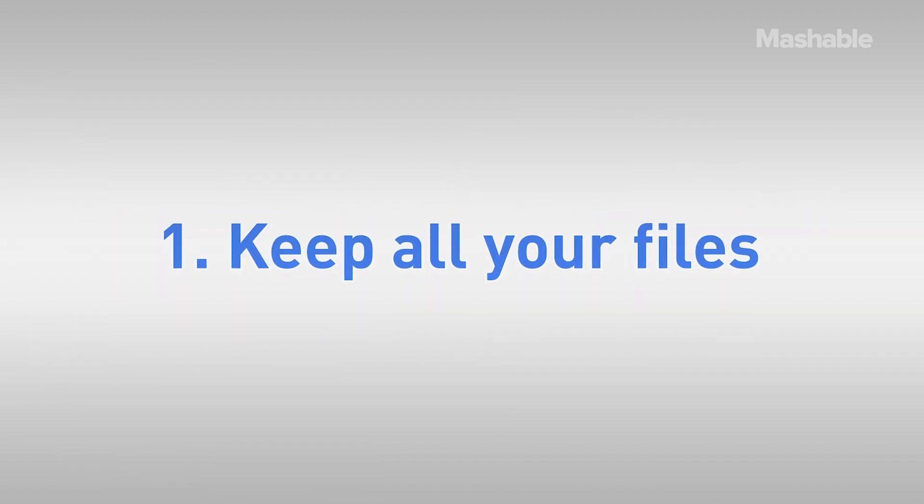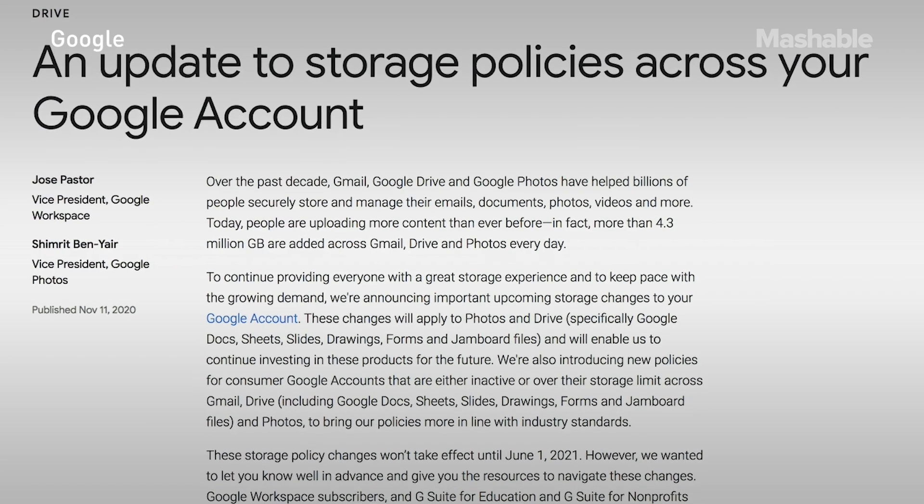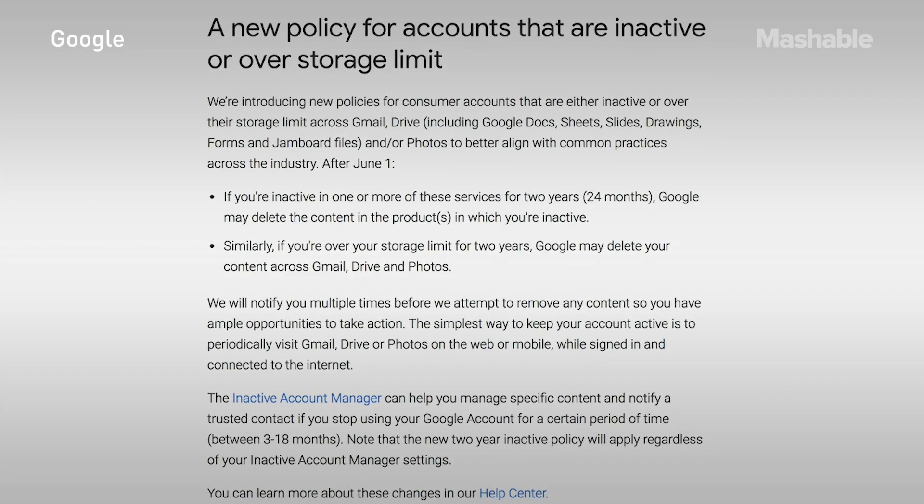One: make sure you don't lose your files. Google recently announced a new storage policy, and among other updates, it says that if you don't check in on your Google Drive files every now and then, Google may delete them. That applies to accounts that are either inactive or over their storage limit across Google Drive apps and remain inactive for two years. So they're not going to delete your stuff randomly, but starting in June of 2021, the clock is ticking.